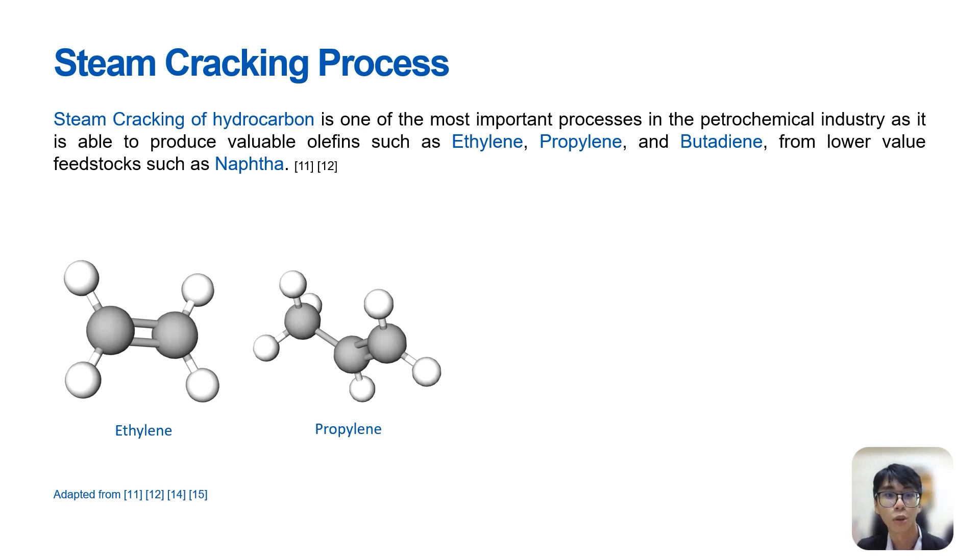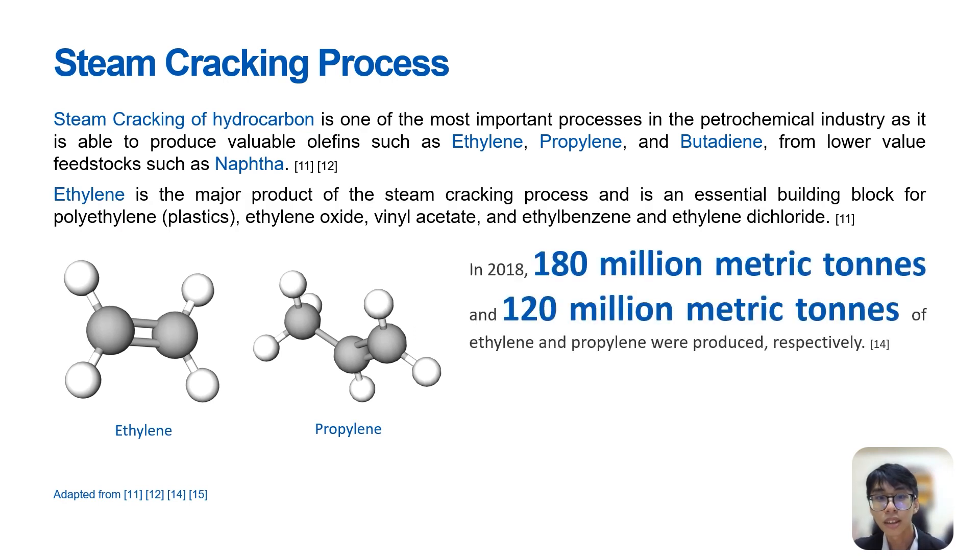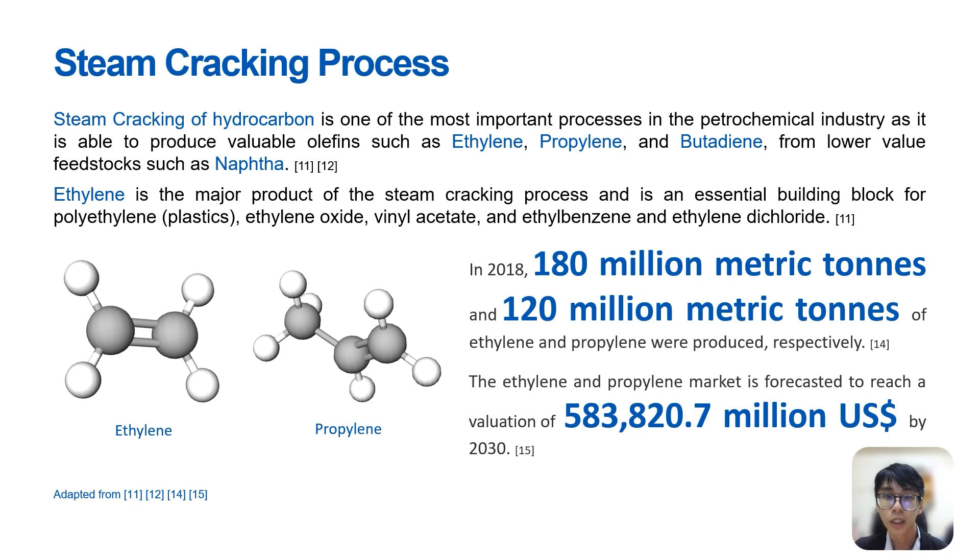The majority of worldwide production of petrochemicals such as the aforementioned olefins originates from the steam cracking process. Due to the high temperatures and pressures required for the cracking reaction, a significant amount of energy is required. In 2018, 180 million metric tons and 120 million metric tons of ethylene and propylene were produced respectively. There is therefore great potential for investment and innovation in the ethylene market as global demands are still growing, with the ethylene and propylene market forecasted to reach a valuation of $583,820.7 million US dollars by 2030.